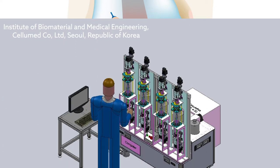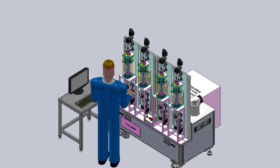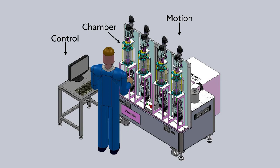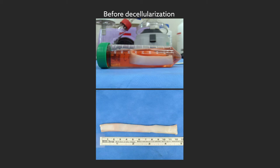Now, researchers based in the Republic of Korea have combined tissue engineering and stem cell technology to produce lab-grown grafts that can help overcome many of these limitations. To engineer the grafts, the team started with small pieces of tendon that were surgically extracted from pigs.